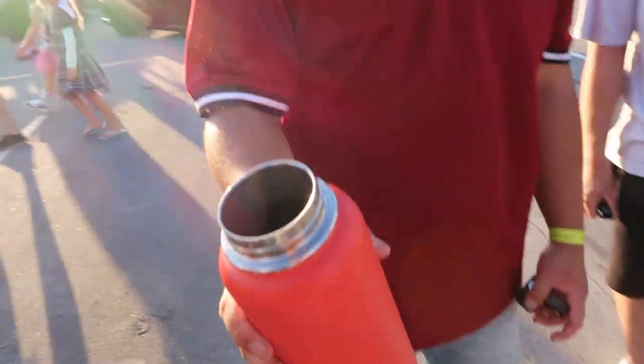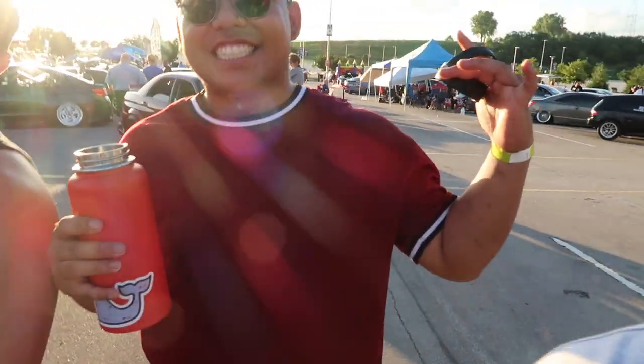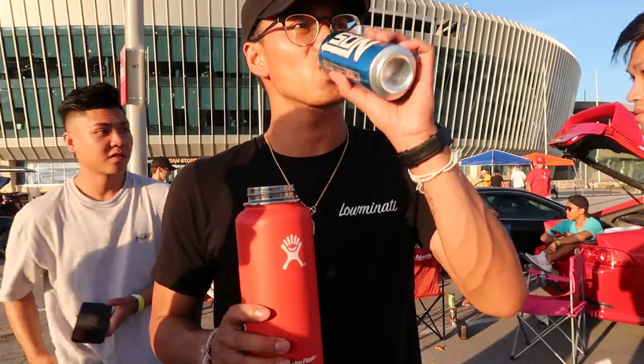It's sweet tea, not water! No, it IS water — drink some water, bro. Hey guys, welcome to my vlog. This is Lominati. If you guys are thirsty, feel free to come get some water.